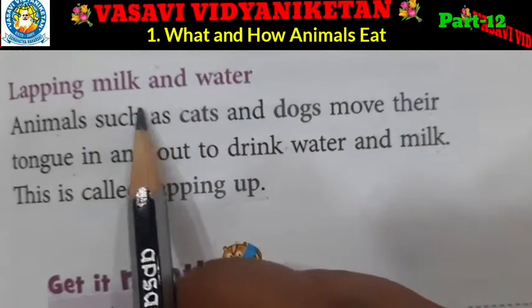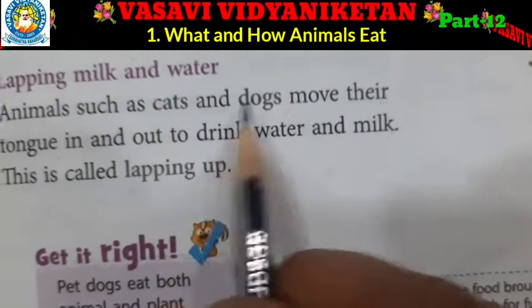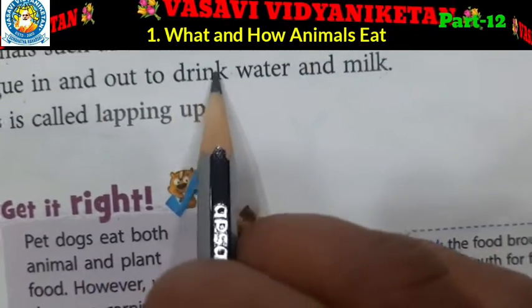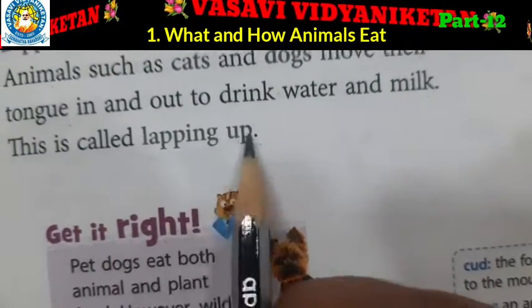Lapping milk and water. Animals such as cats and dogs move their tongue in and out to drink water and milk. This is called lapping up.